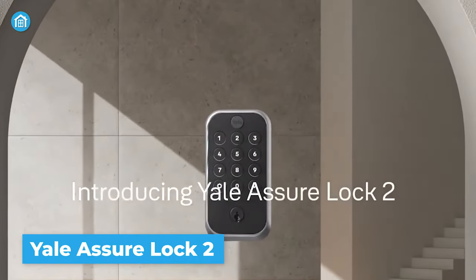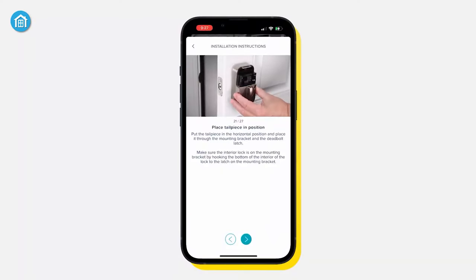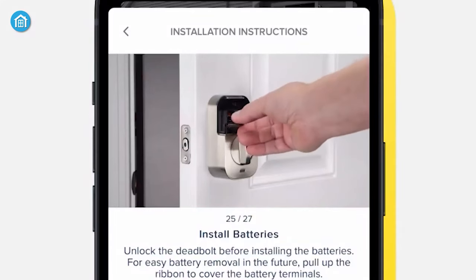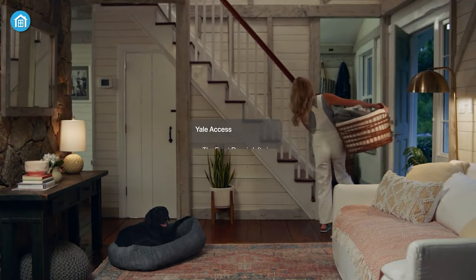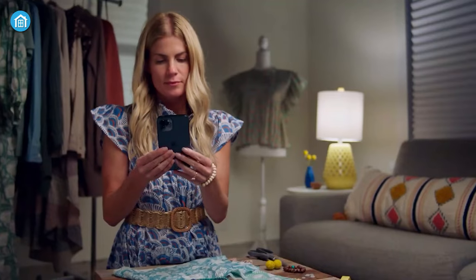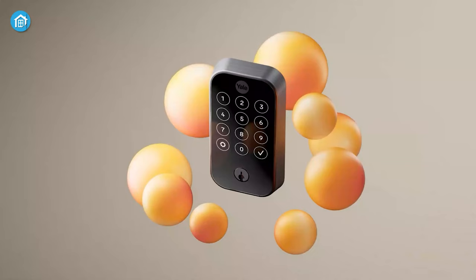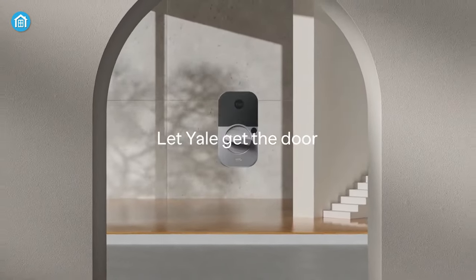Coming up in the smart locks section, we have the Yale Assure Smart Lock. Whether accessed through the keypad, voice assistant app, or auto-unlock, access is key-free and customizable. With its easy installation process, this lock fits almost every standard US and Canadian entryway door. The 9V backup battery ensures you never get locked out, even during a power outage. Using the door sense feature, you can set it to automatically lock the door once closed. The activity feed and app notifications keep you updated about who comes and goes. It also offers two-factor authentication, biometric verification, and fingerprint-resistant matte keypads, and allows you to share unlimited access codes with family, friends, and service people.